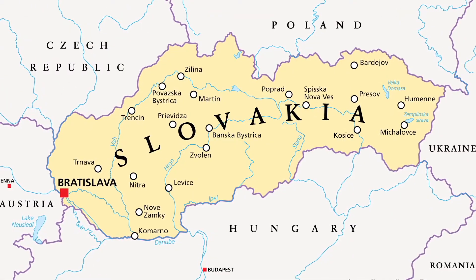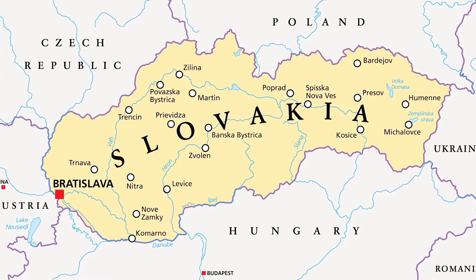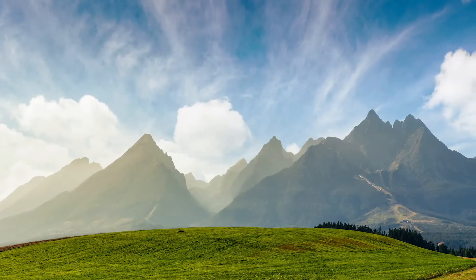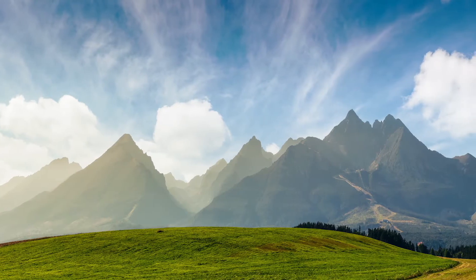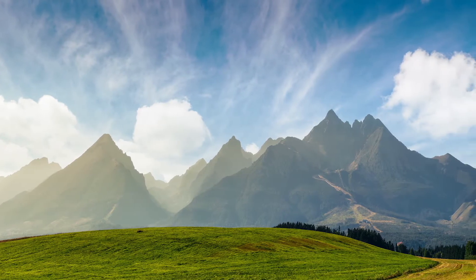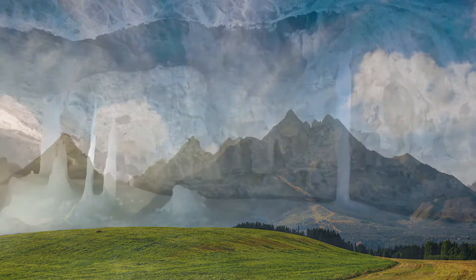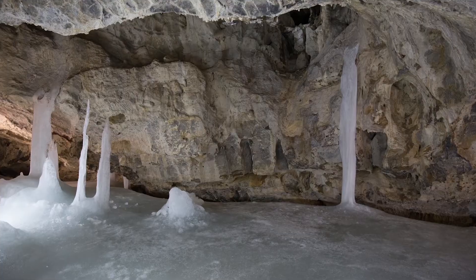North of Hungary and across the Danube is Slovakia, another landlocked country. The northern part features the striking Tatra Mountains on the border of Poland. And if you prefer to stay inside while still being outside, Slovakia contains over 2,400 caves, including the remarkable Dobcina Ice Cave.